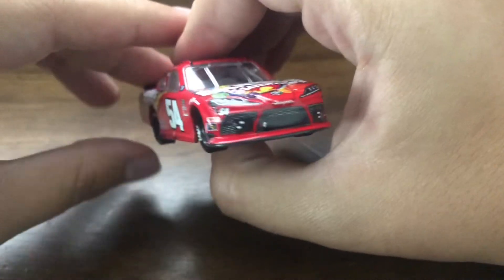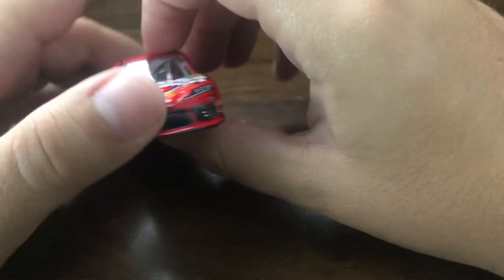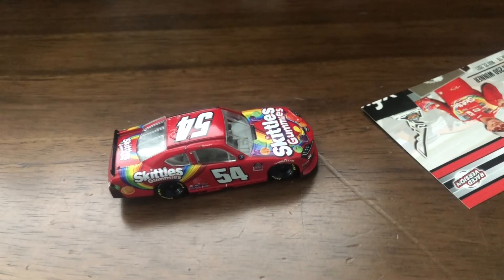Anyway, I'm still gonna love this diecast because it's beautiful. That wraps everything up. I hope you guys enjoyed, and I'll see you guys next time.